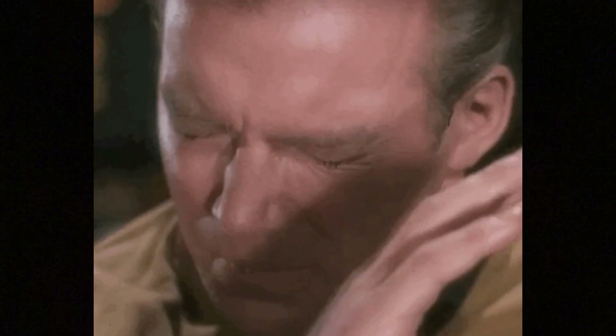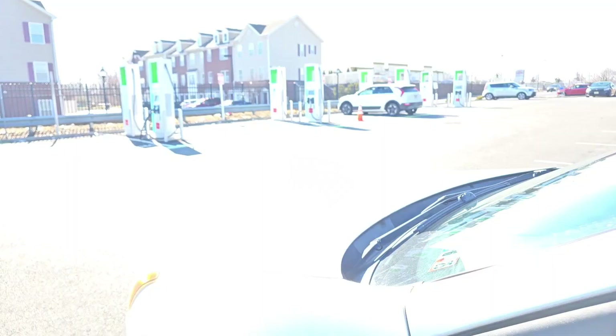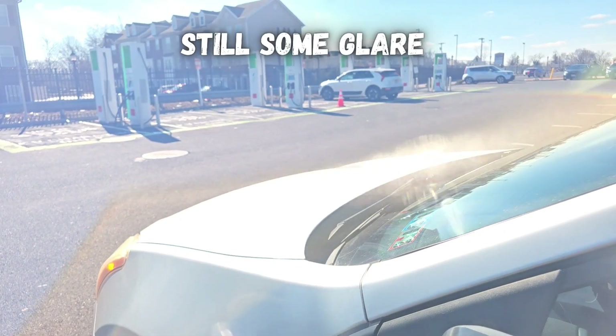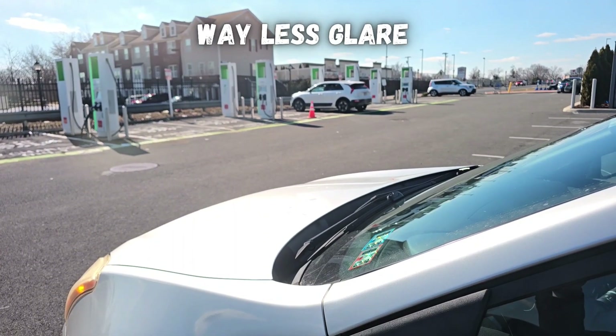If you're light sensitive, have migraines, or just struggle from bright reflections around you, polarized sunglasses could be great for you. Here are some more comparisons of what things look like through polarized versus non-polarized sunglasses. Here's a test with non-polarized sunglasses, and now here's a pair of polarized lenses — you can see the difference here.